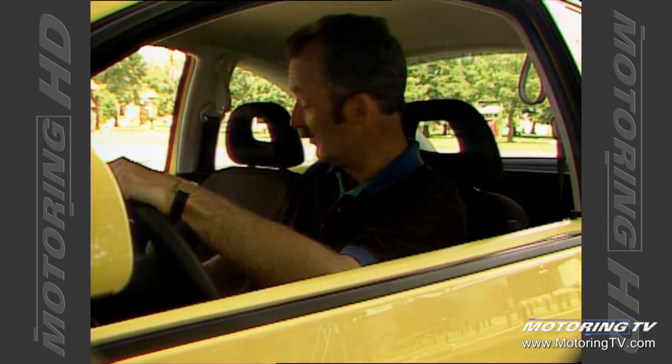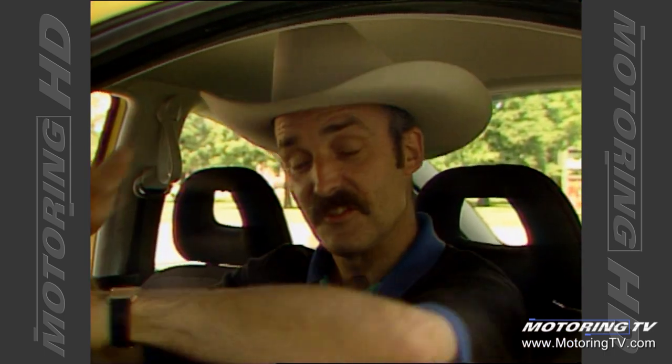There is an inherent advantage of sitting in the middle of the vehicle. Simply stated, it allows you to wear your best ten-gallon hat and still have headroom to spare.